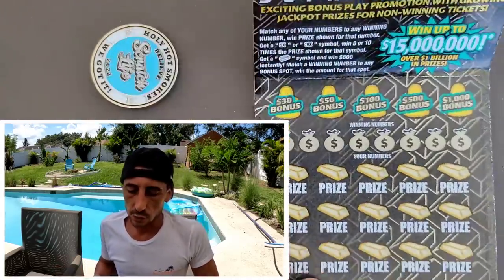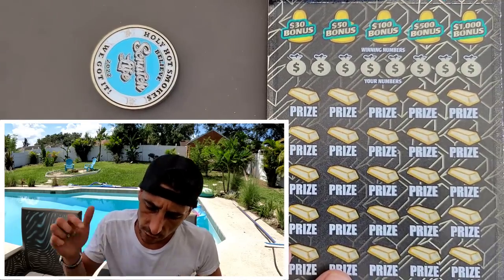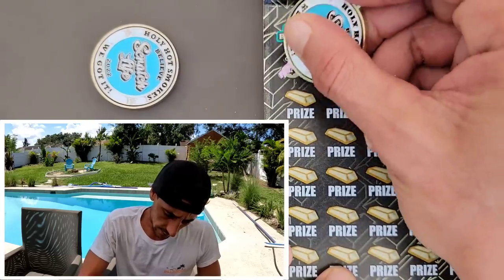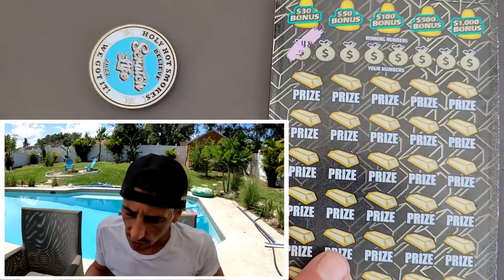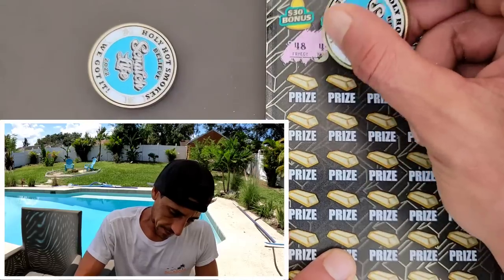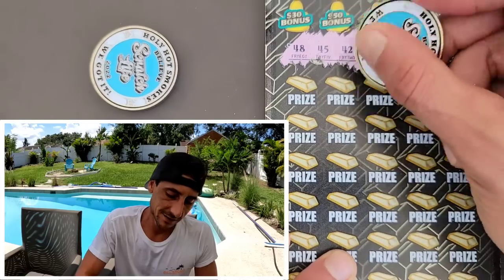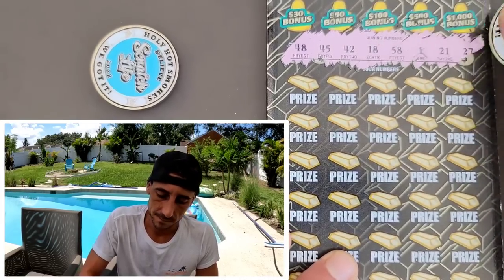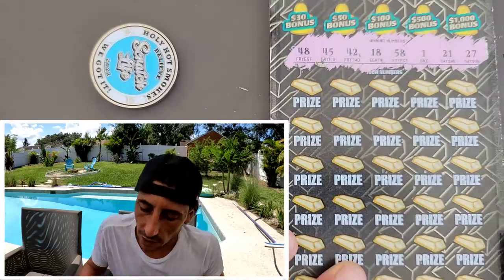This puts us at $30 back, guys — $190 for today's scratch. We got $30 back on a $30 scratch. Now this is ticket 28, not really expecting the win because we just won tickets 26 and 27. Can we get a back-to-back-to-back baby? Here we go!